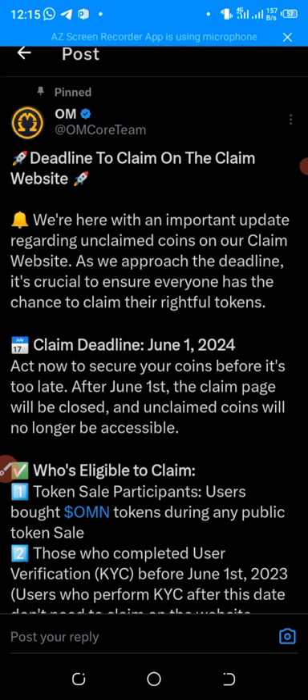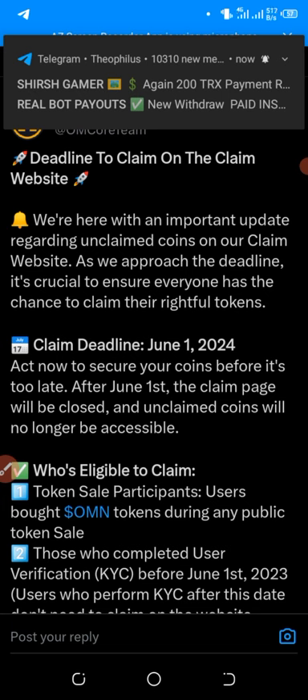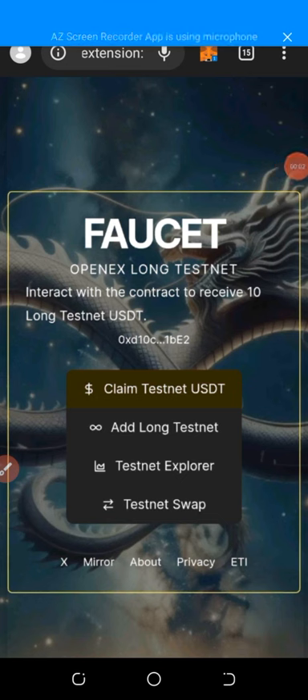Before I go to the second update — which is ongoing, about Open ES — if you're new to the channel, click on the red button below and subscribe for more updates, and click the bell icon to turn on notifications. The second update in this video is how to swap your OAS 10 USDT testnet tokens to OAS. In my last video I showed you how to add OAS to your MetaMask, and now I'm going to show you how to swap it.